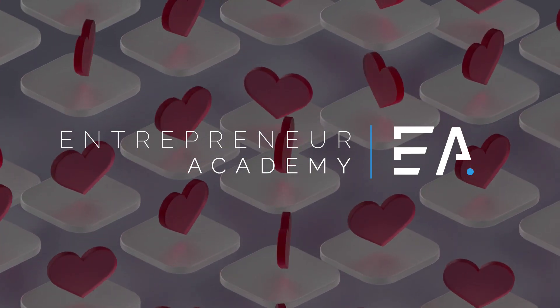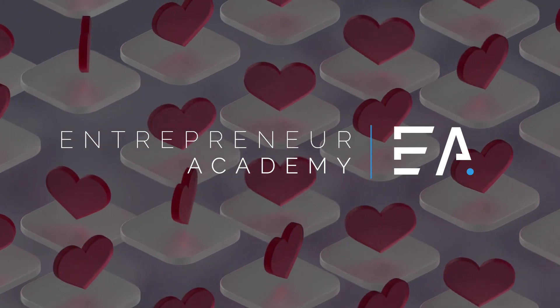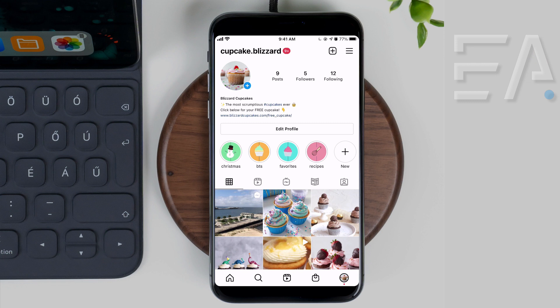Welcome to this video where I'd like to step you through all the troubleshooting options if you're not getting any notifications from Instagram. If you've been noticing that you're not getting notifications about comments, likes, photo tags, etc., there might be a few things in the settings or a couple of other things gone wrong that I can help walk you through.